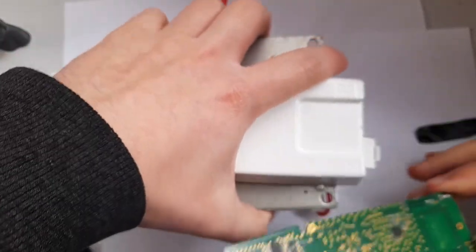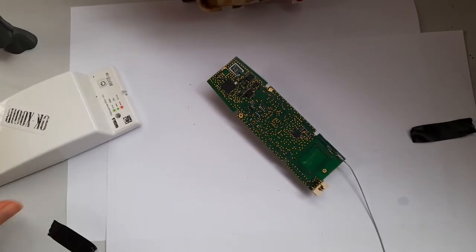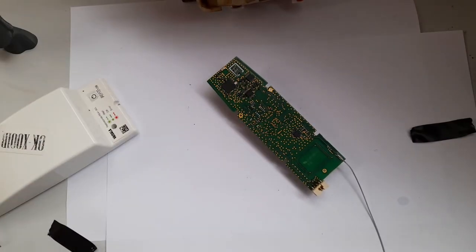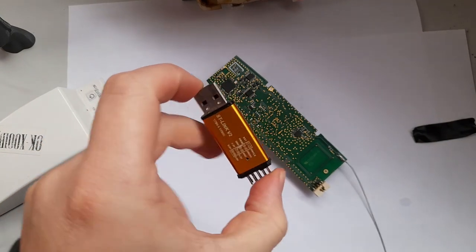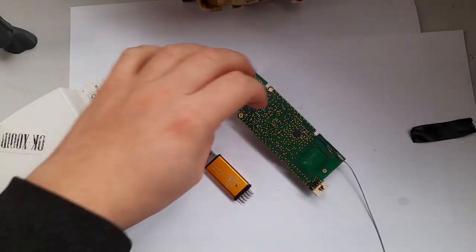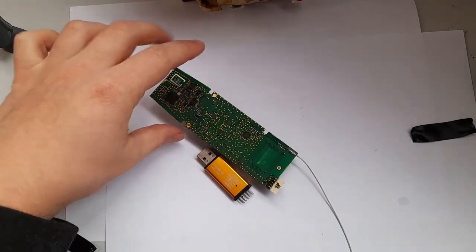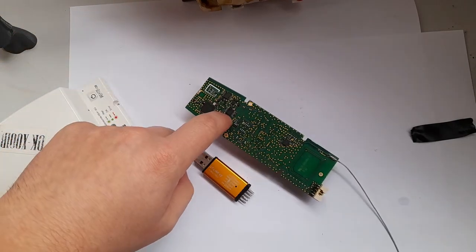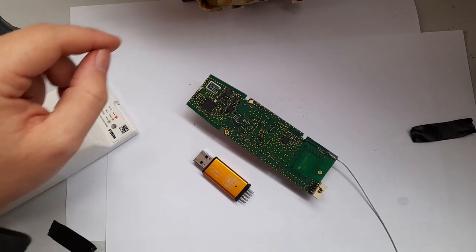That connector is also where you connect your programmer. Speaking of which — you can program these using a standard STLink V2 programmer, and probably other programmers. In the past I actually managed to reprogram this one — it's been reprogrammed to transmit around 434 MHz, I believe.